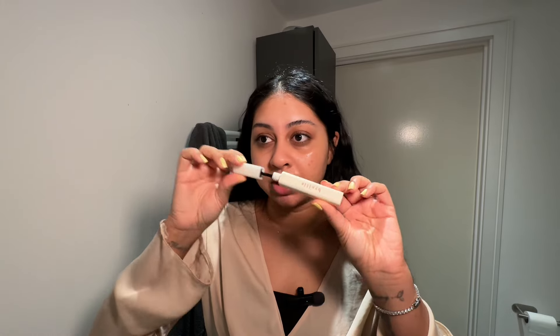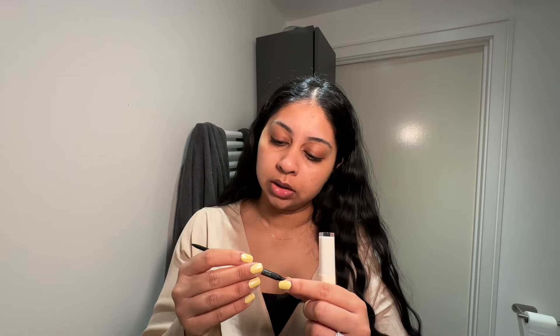I'm gonna fill my eyebrows in first. I'm gonna take my Revlon Color Stain micro brow pencil — I think this one's in the shade soft black. I'm just gonna fill my eyebrows in quickly, blend that all in place. I never go and get my brows done, I always just shave them myself and then pluck them.